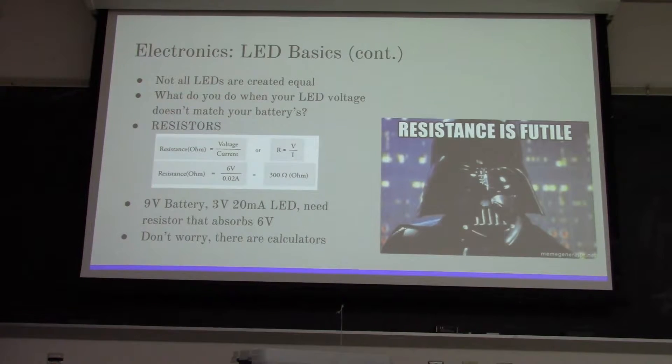So not all LEDs are created equal. Those three values differ among all LEDs, and how you use them and how they can be put into a circuit varies very much based on those values.